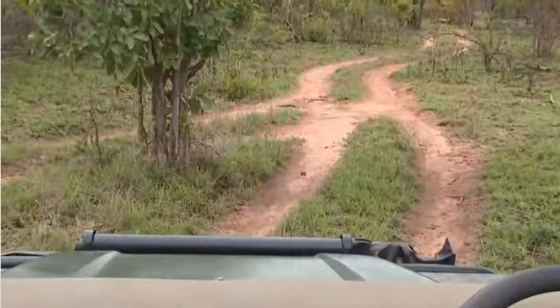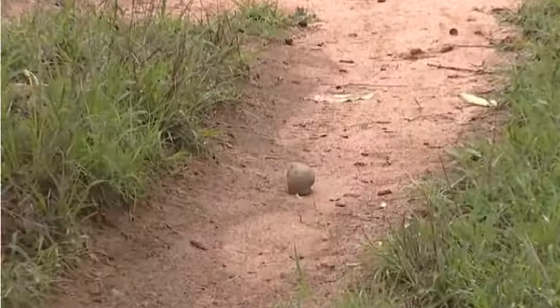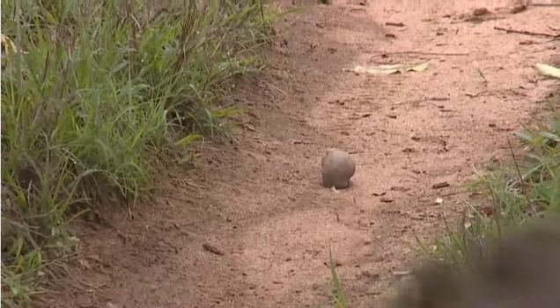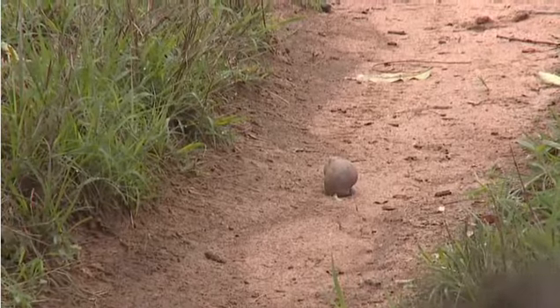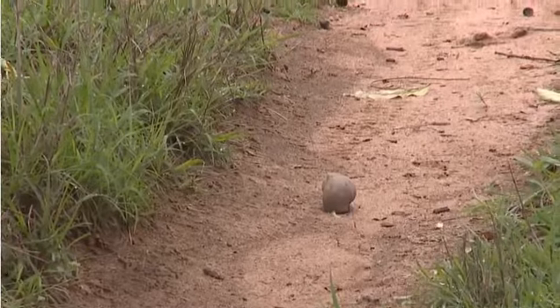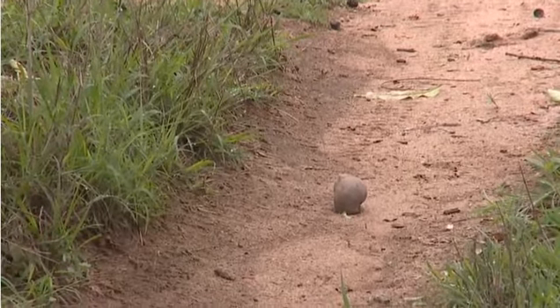Sorry, I did disturb it a little bit by showing you that. But as we saw earlier, as soon as it feels safe it will just poke its head out again, see if the coast is clear, and then carry on with its day. Rather than waiting for it to do that and then driving past and scaring it back into its shell, we should just head on past now and let it carry on with its day.